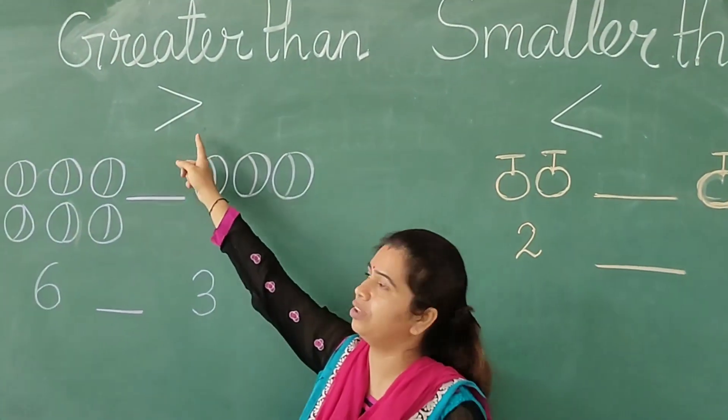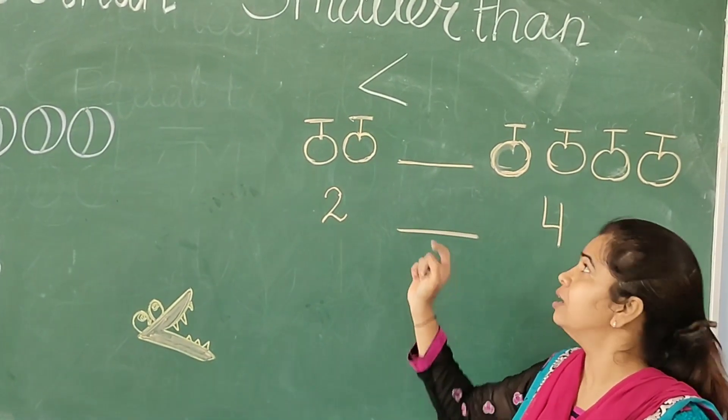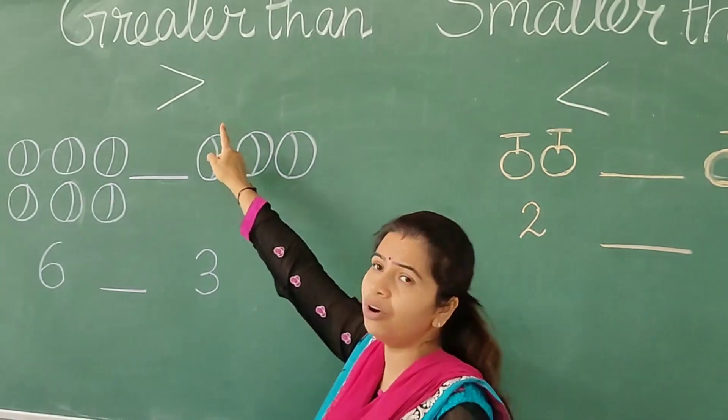This is the symbol for greater than and this is the symbol for smaller than. This is the symbol for the smaller number and this is the symbol for the greater number.